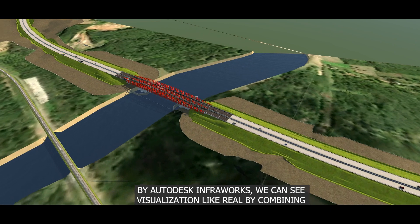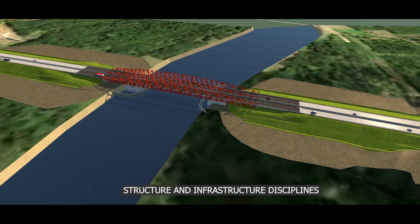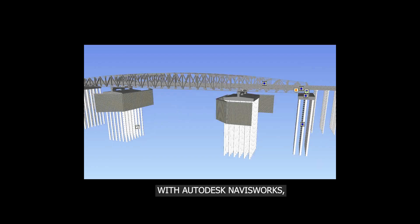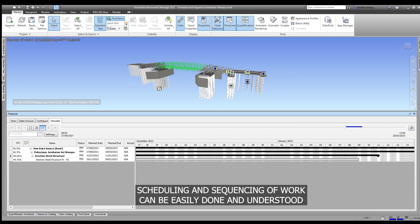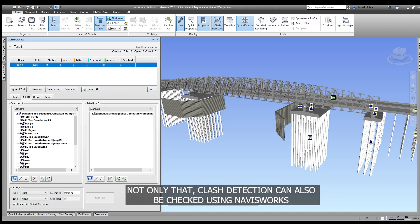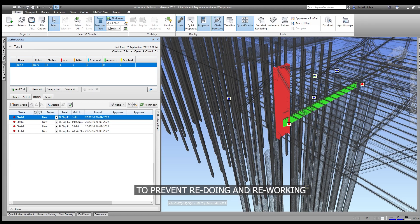With Autodesk Infraworks, we can see visualization like reality by combining structural and infrastructure disciplines. With Autodesk Navisworks, scheduling and sequencing of work can be easily done and understood. Not only that, clash detection can also be checked using Navisworks to prevent redoing and reworking.